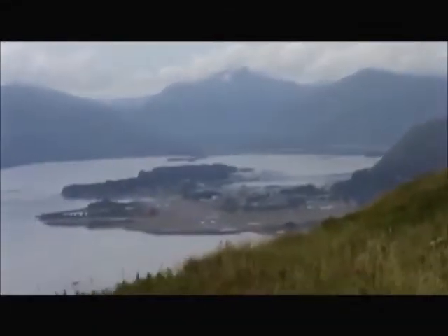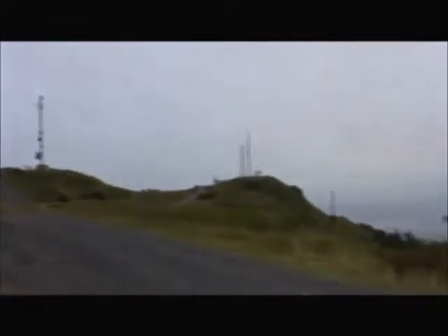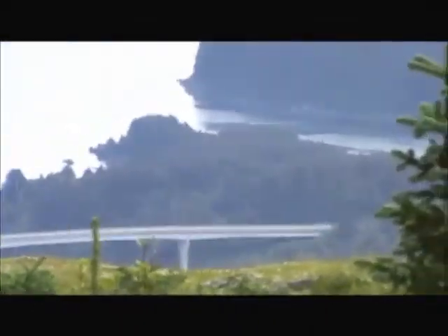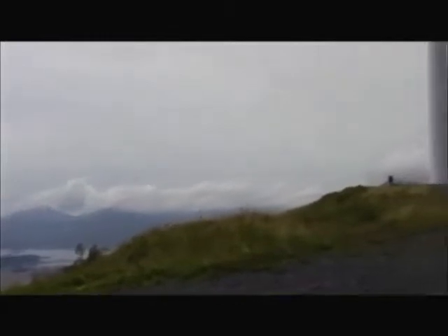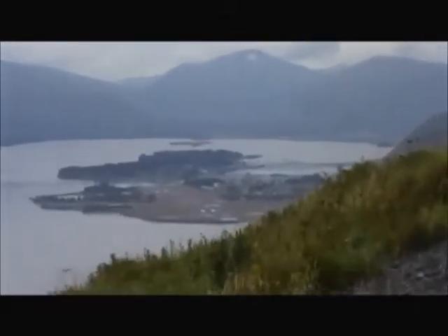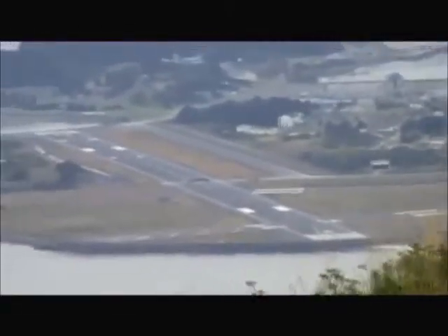That's the airport. Near our island, there's the bridge. The island in the foreground — that's the Coast Guard. It's the largest Coast Guard station in the country or something like that. They've got their own airstrip and everything.